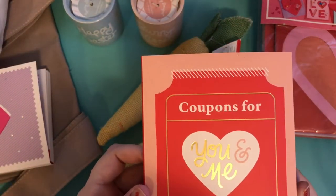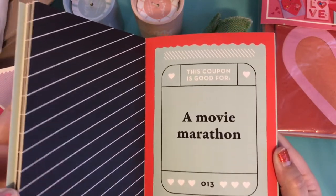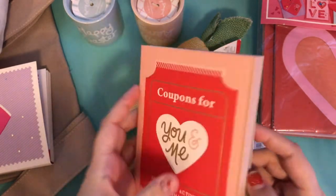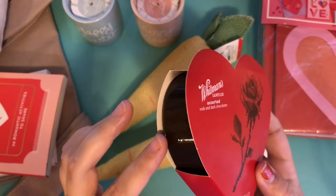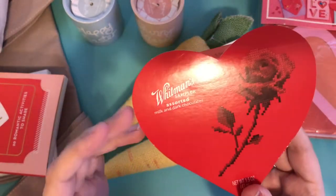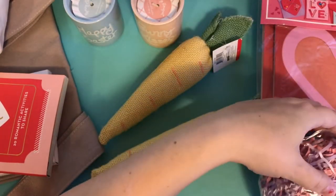I also got this one: Coupons for You and Me, 20 romantic activities to share — like a romantic weekend getaway and a movie marathon. At the end it has a couple of blank tickets you can fill in yourself. I also picked up one of these Whitman samplers. I thought I could use the box to put little embellishments in after I finished the chocolates. It was about $1.70, 70% off. And then I got this shred for only a dollar — I really like the colors.